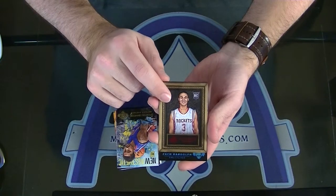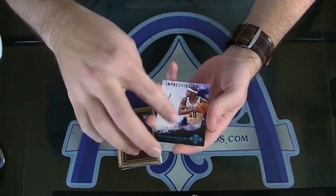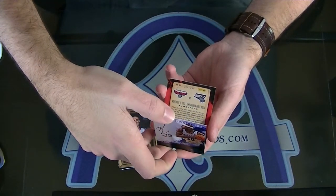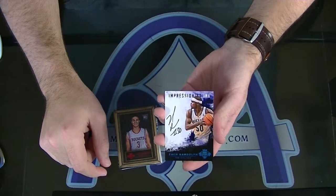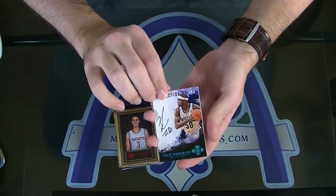Next, we have an Impressionist Inc. Zach Randolph. That's like the blue version. Numbered — wow, nice — 19 of only 25. Zach Randolph Impressionist Inc. autograph. He was the guy we pulled the 101 of from NT.